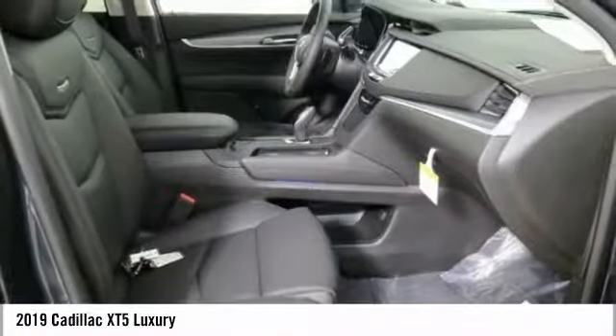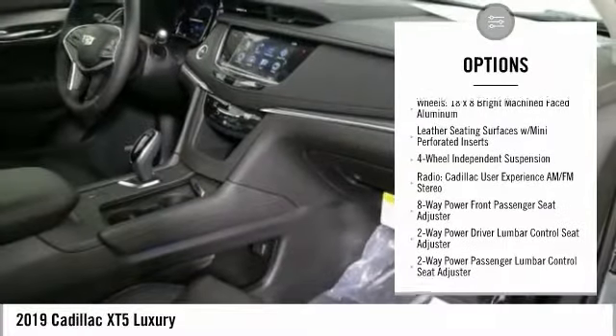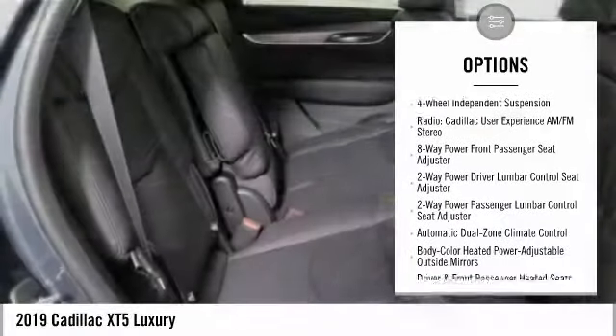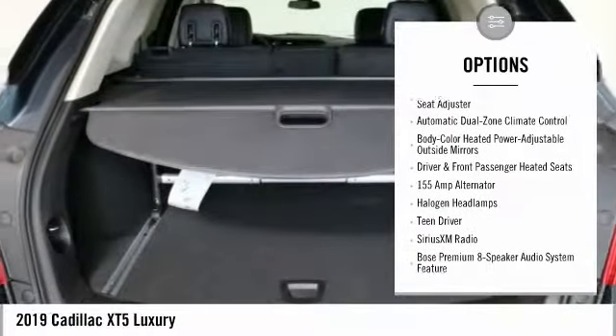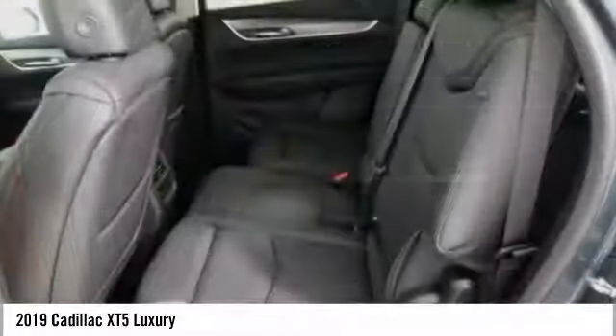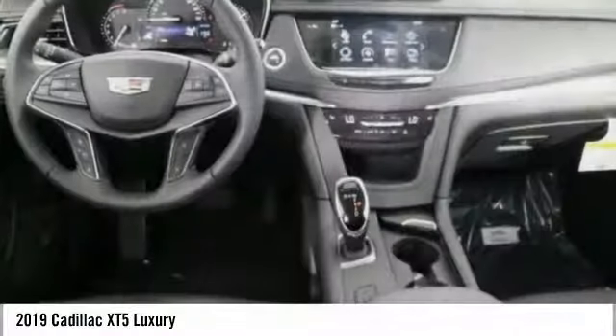Here are some of this vehicle's great options: power passenger seat, traction control, power lift gate, leather wrapped steering wheel, air conditioning, dual airbags, power steering, four wheel independent suspension, four wheel disc brakes, and eight speakers.